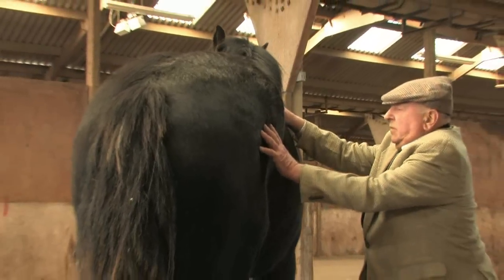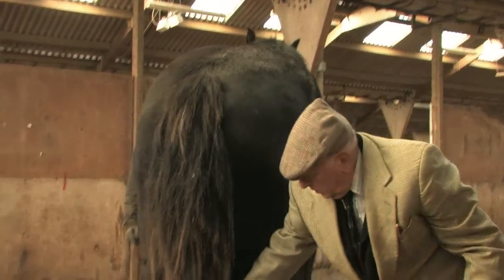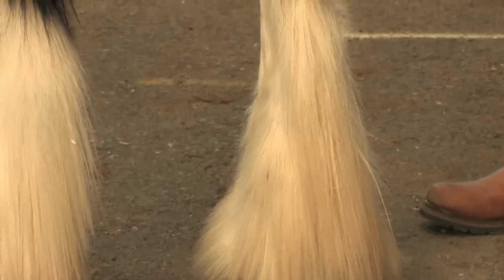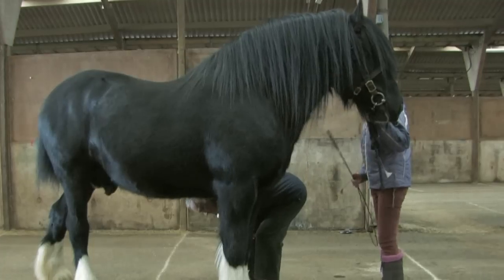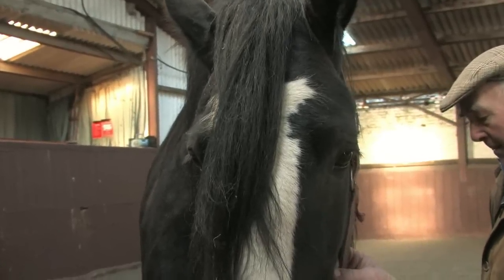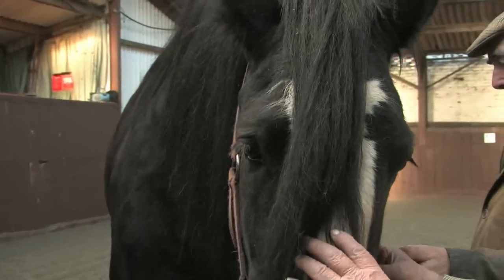The inspection team will need to see the horse in detail, therefore close-up shots will be required of all the stallion's major features. For example, a good front and side-on shot of the horse's head, with the front shot clearly showing the eyes.